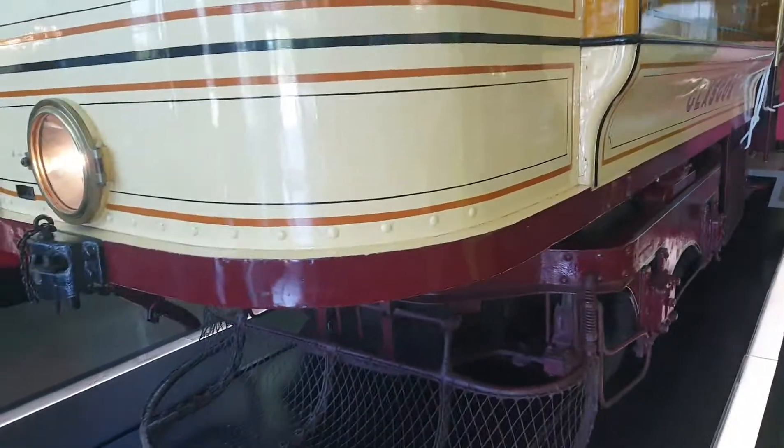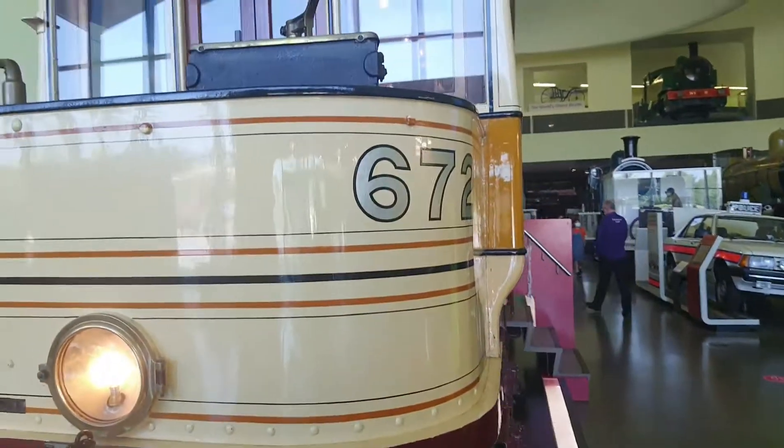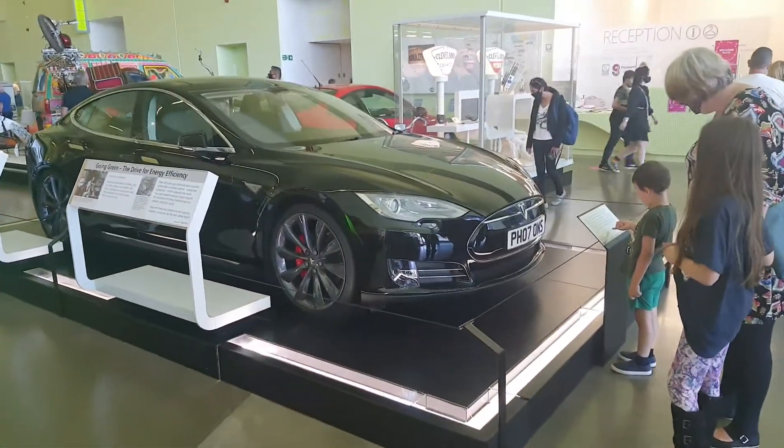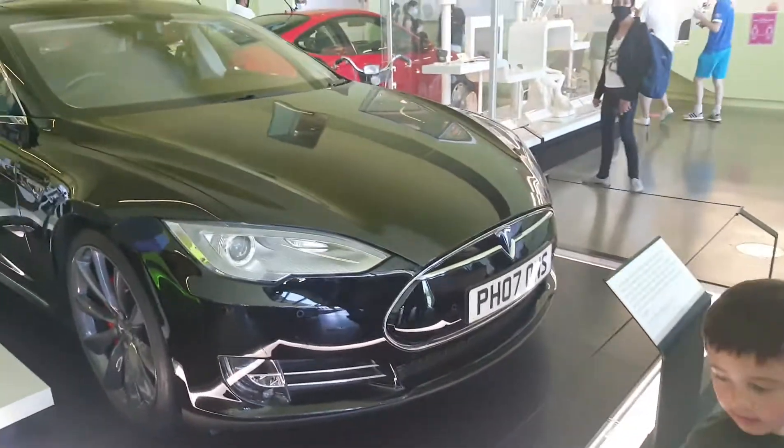Right here, right off the bat, an old tram — very, very cool. And then something new, something old, something new, something old — it's a Tesla!